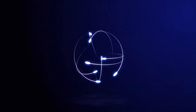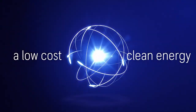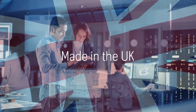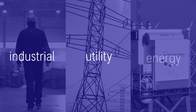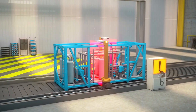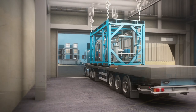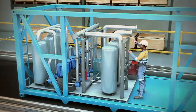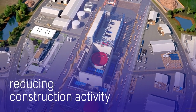At Rolls-Royce, we have the answer. The Rolls-Royce SMR is a low-cost clean energy solution, made in the UK for industrial, utility, and energy customers. It is a factory-built nuclear power plant, transported to site as modules and assembled in a specially designed on-site factory, radically reducing construction activity.